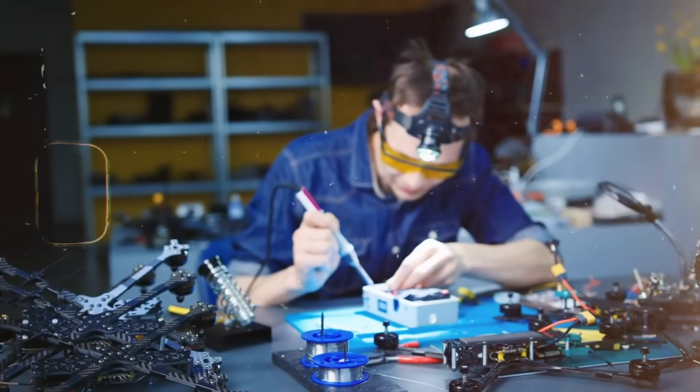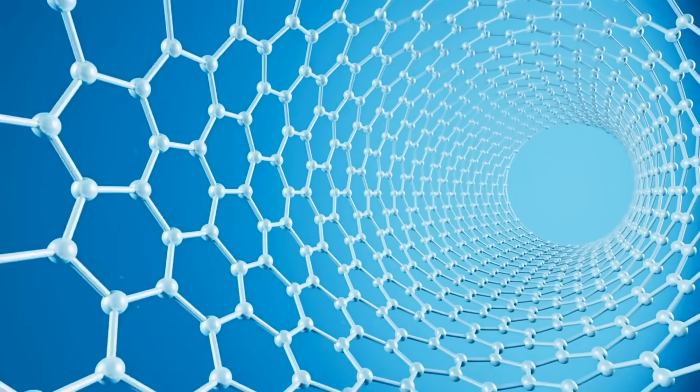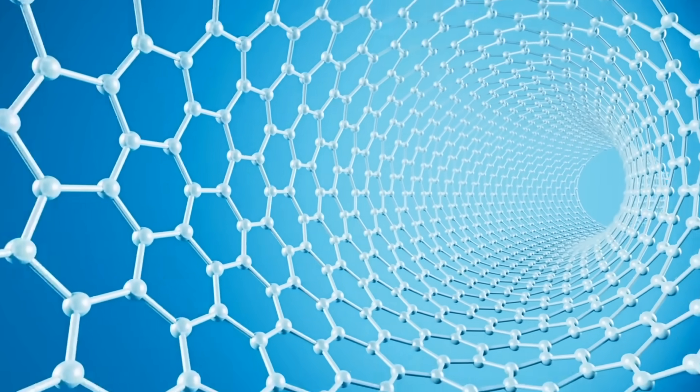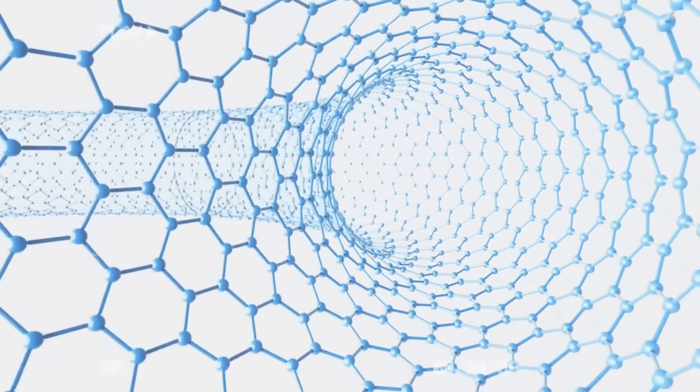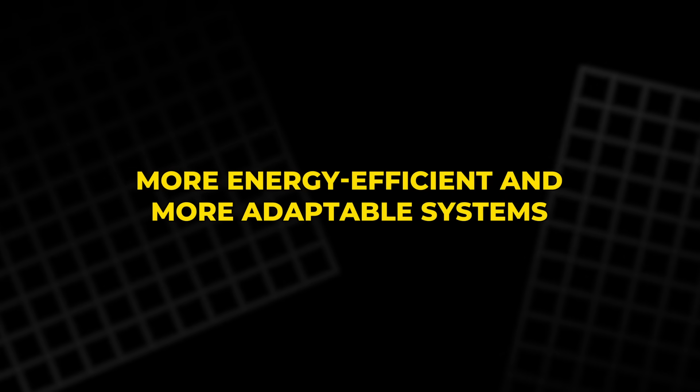While there are still challenges to overcome, the promise of carbon nanotube wiring is too great to ignore. It opens up entirely new possibilities for the design of smaller, more energy-efficient, and more adaptable systems.